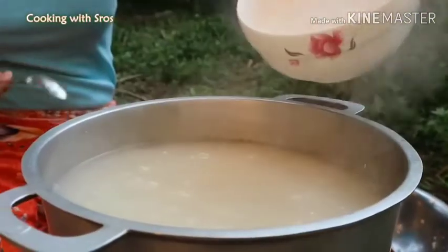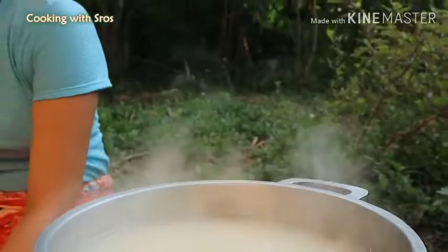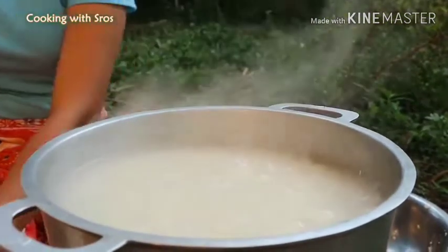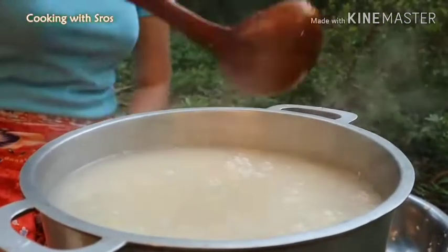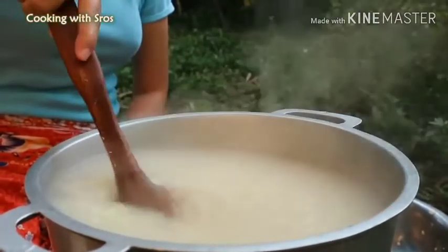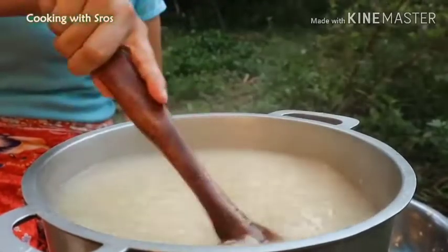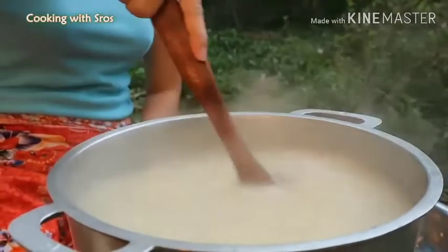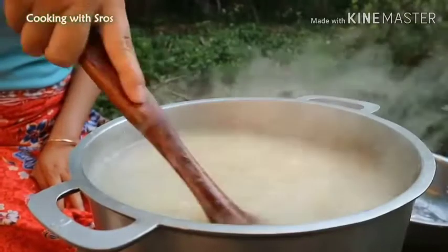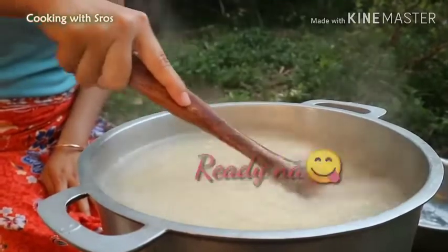Add sugar. Add some salt. Add sugar — it is already mixed in.